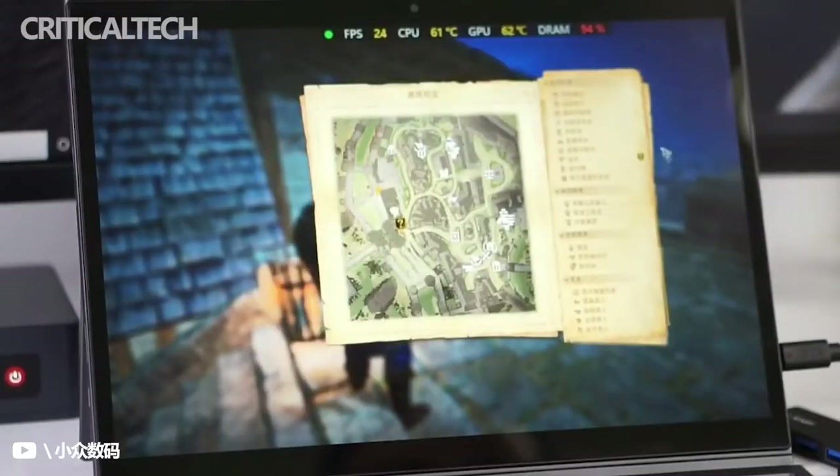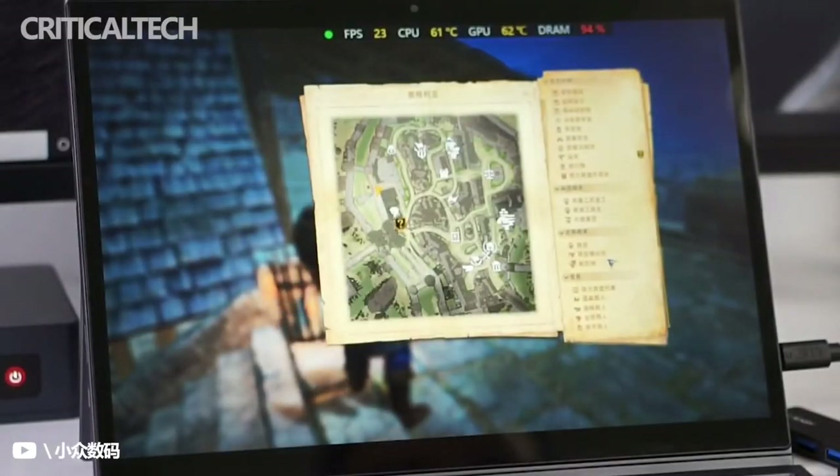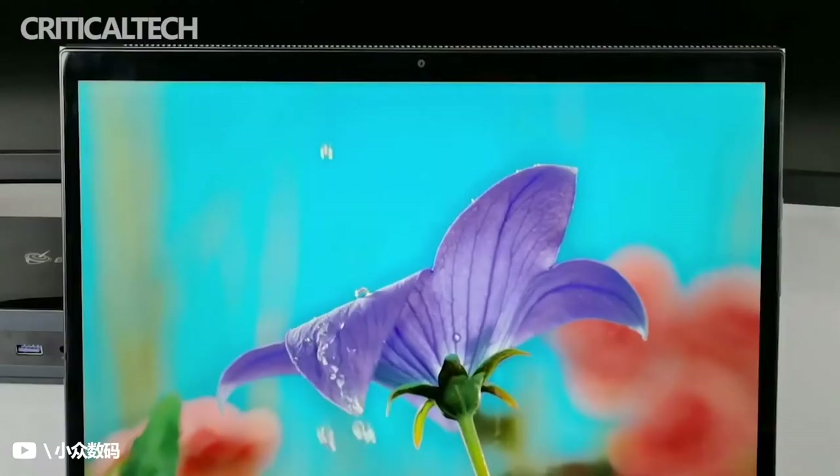Since the landing pages are already up, it is expected for the detachable to launch soon in the aforementioned markets.